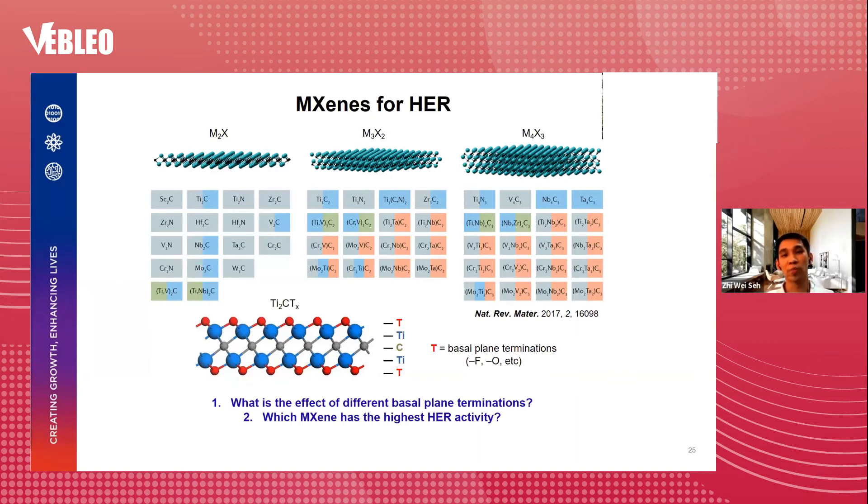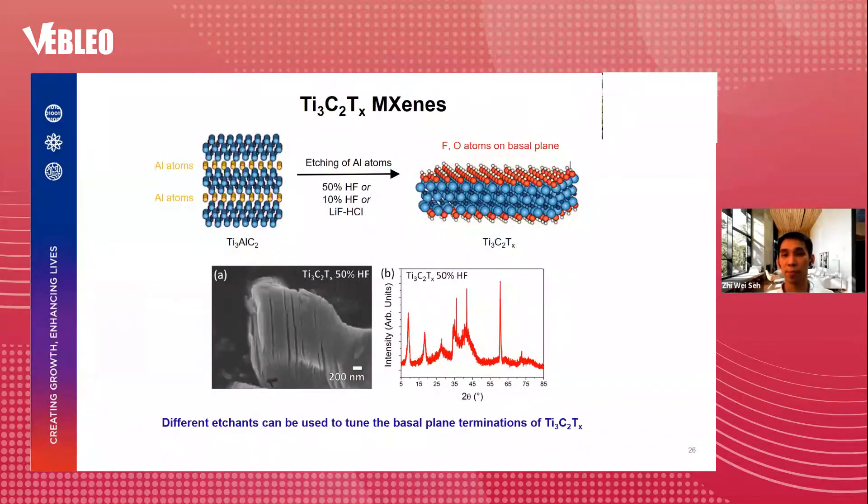There are two main questions to be answered: one, what is the effect of different basal plane terminations on HER activity? And two, which MXene among all the candidates has the highest HER activity? To answer the first question, we investigated Ti₃C₂ MXenes synthesized from its parent MAX phase Ti₃AlC₂ by etching the aluminum atoms followed by sonication, producing layered MXenes with fluorine and oxygen atoms on the basal plane. By using different etchants — 50% HF, 10% HF, and LiF/HCl — we can control the basal plane terminations. 50% HF is stronger and expected to produce more fluorine groups on the surface compared to the other two etchants.